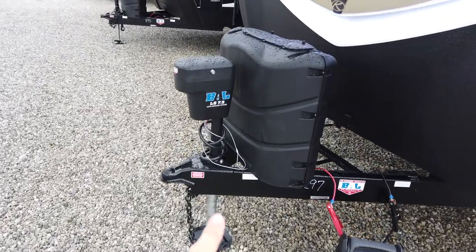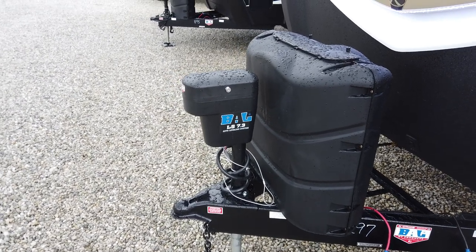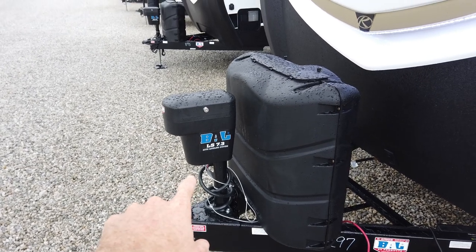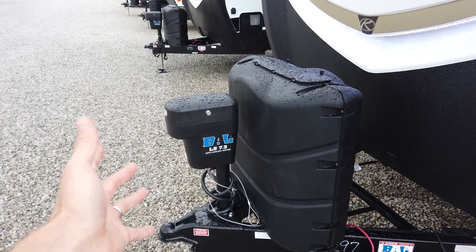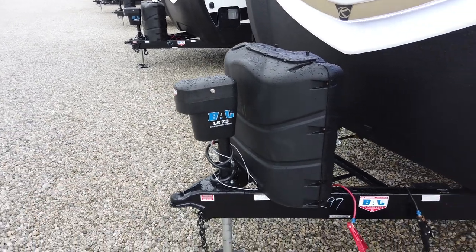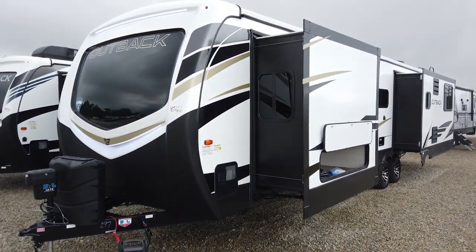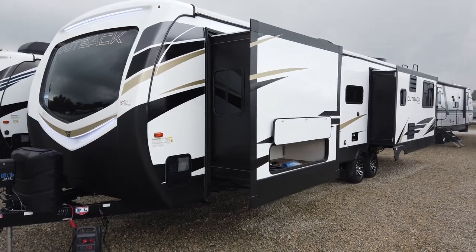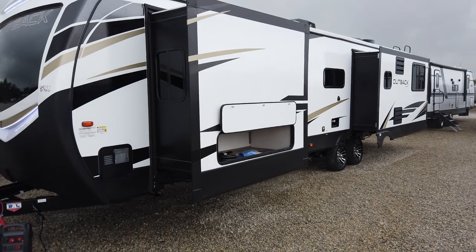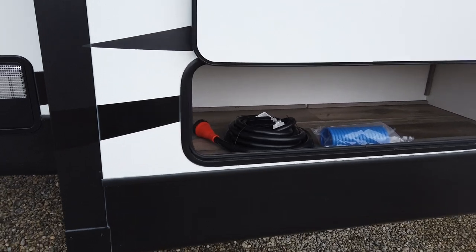An option on this trailer is the BAL 7.3 auto-leveling system, which this one has. When shopping for Outbacks and you notice differences in pricing, make sure it has not the 5.1 but the 7.3 leveling system. The 7.3 actually levels the travel trailer, whereas the 5.1 is a stabilizing system — both are fine, but if you want leveling, you want the BAL 7.3. What's great about both systems is they're produced by BAL, the same manufacturer as the frame, so it all joins together very nicely.